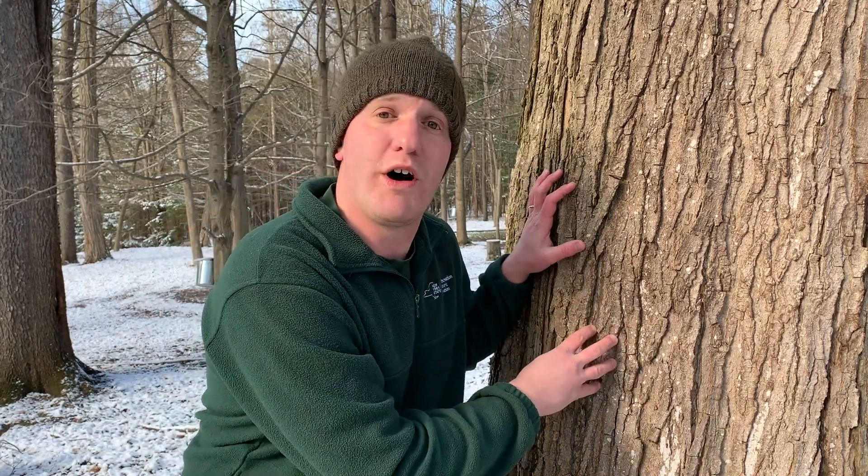Hello, everyone, and welcome to Letchworth State Park. My name is Elijah. I'm an environmental educator here in the park. Right now, it's one of my absolute favorite times of the year — it's maple season. This is the time of year when we collect sap from our maple trees and turn it into yummy maple syrup. Today, we're going to talk about everything involved in that process of turning clear, watery maple tree sap into the sweet, yummy maple syrup that we all know and love.